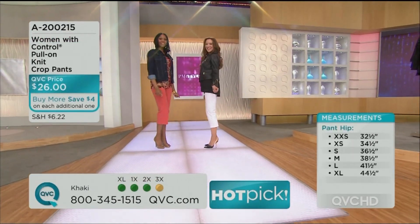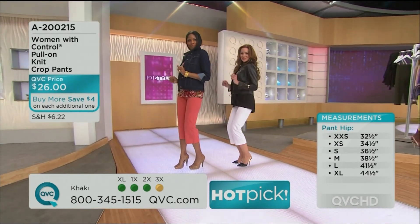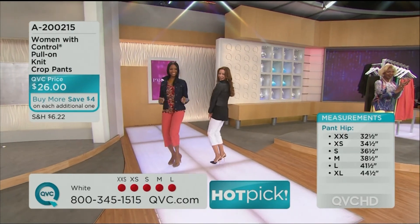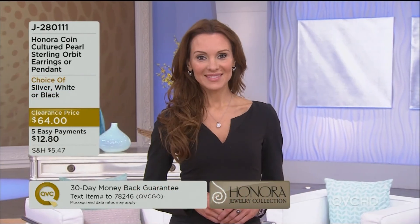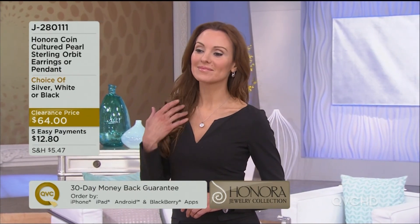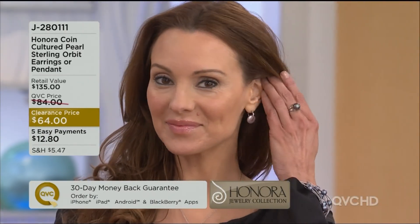We feel good in our clothes. We can move, we can groove, and you don't need a shaper. Now I'm glad we're seeing it on Suzanne, because as I talk about a 13-millimeter pearl and drop my ruler in all day long, until you see it on, it's hard to get a sense of scale. These are not an unnoticeable earring. You're displaying the beauty and luster of those pearls while still having the fun and sexiness of a hoop earring. $64.